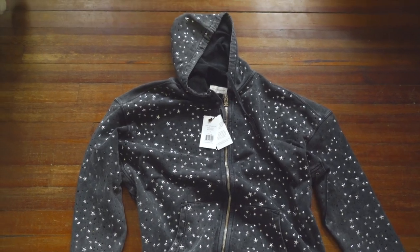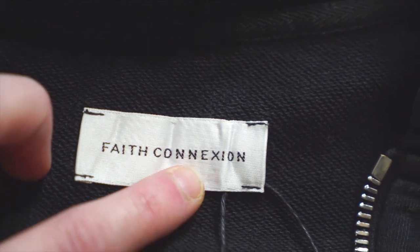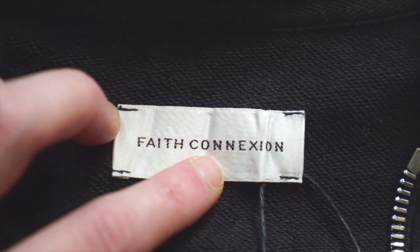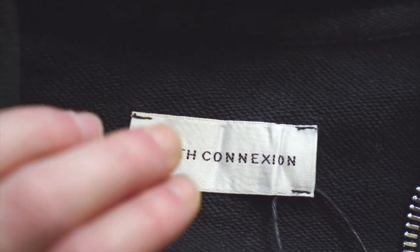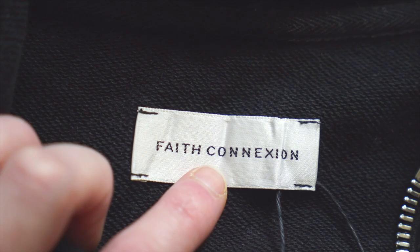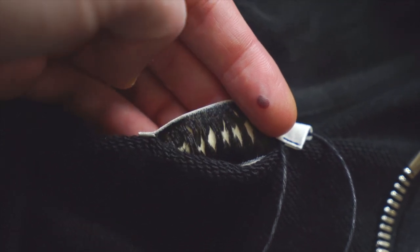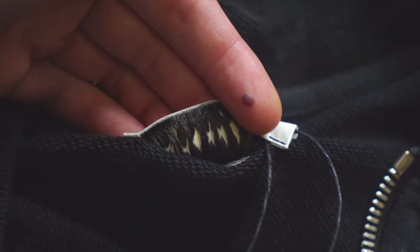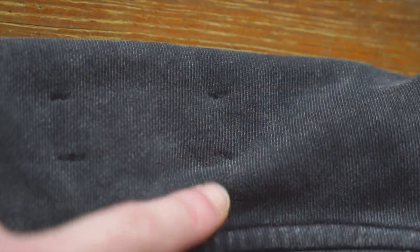Now let's take a look at the brand tag at the back of the neck. This tag is quite glossy — kind of a glossy off-white color — and stitched in there in black you've got 'Faith Connection.' It's a bit rough; you can see some fuzziness around the edges of that stitching, but the font and spacing actually match the retail tag pretty well. The tag is stitched in with horizontal black stitches at all four corners. On the outside at the back of the neck you can see those four stitches coming through — pretty clean and subtle. If yours look messier than that, that's something to worry about.